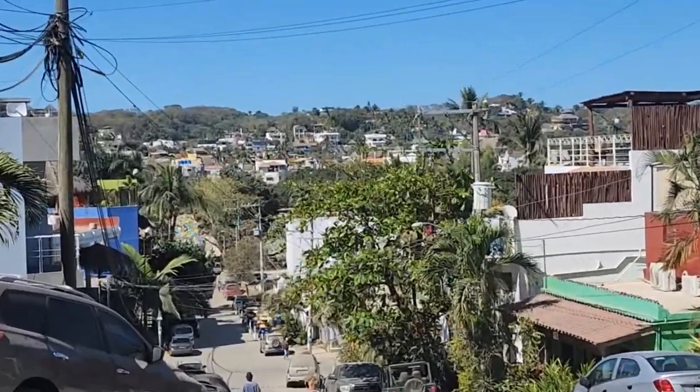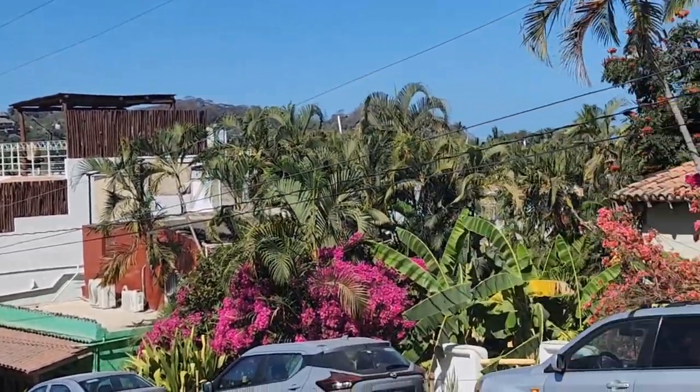Next we headed higher up into the mountains and up the hillside to get a better view of the town and see the backside of it — you can see where mining and settlements are, all very localized — and a view looking down on Sayulita and how much it's been built up in the last few years.